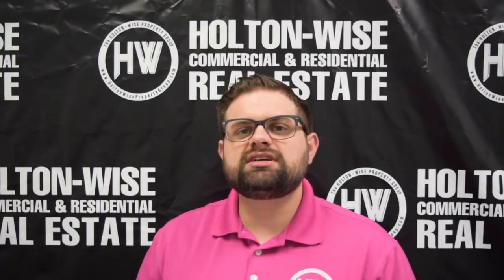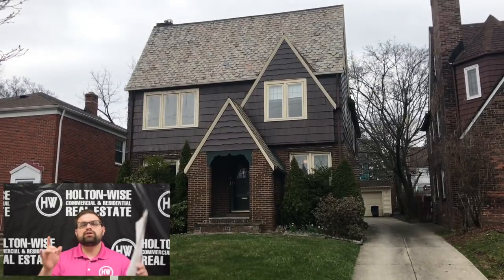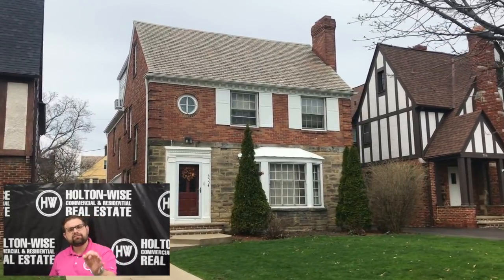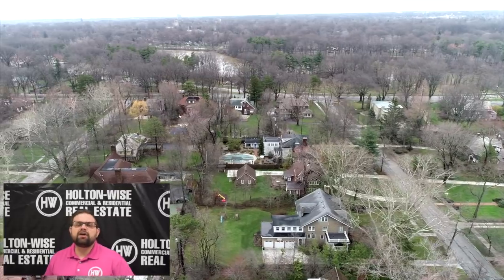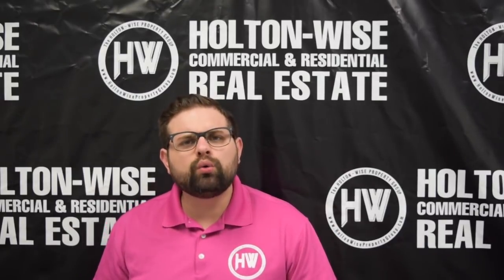I know some of you have been interested in some of the other higher-end units we've been showing you, such as those duplexes in the Shaker Heights area, but you're like, whoa, James, $6,000 a year for taxes? Not every single area in the Cleveland market has high taxes. Areas like Shaker Heights, you got to pay to play. So those cash flow investors looking for a pure cash flow play, this is your property.